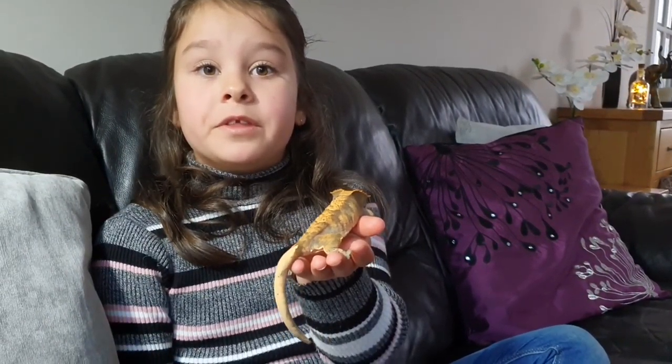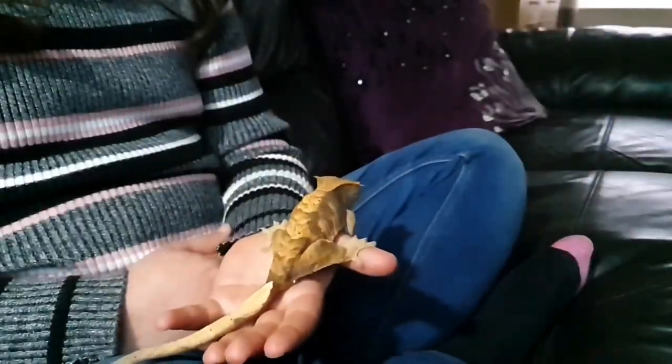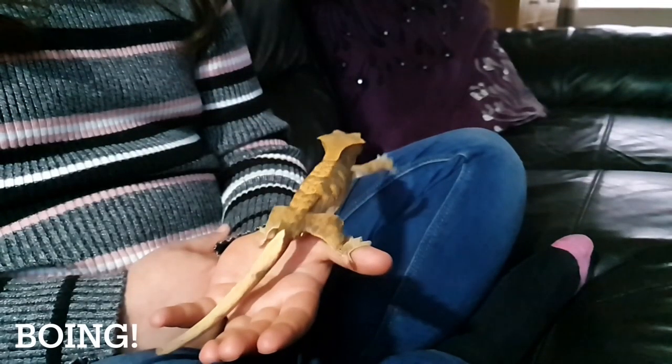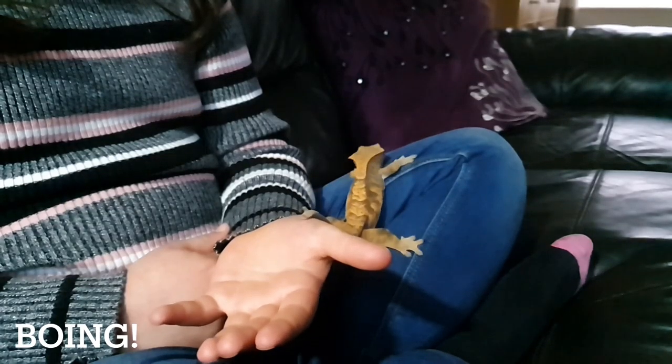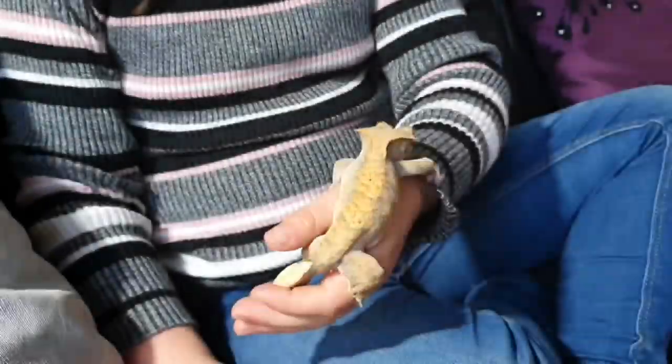As you can see, my gecko still has his tail. They drop off when they get really scared, or naturally when predators try and eat them — they drop the tail off and run away. They are also known as eyelash geckos because they look like they've got long eyelashes.